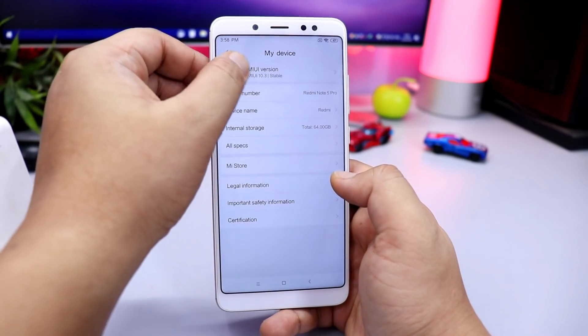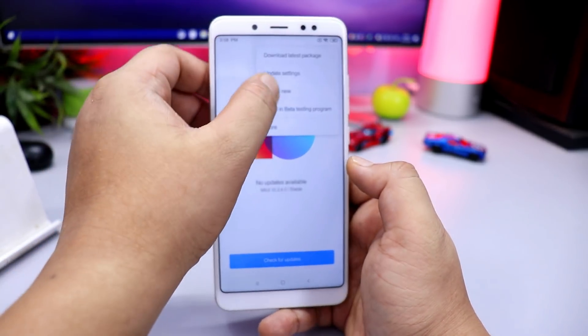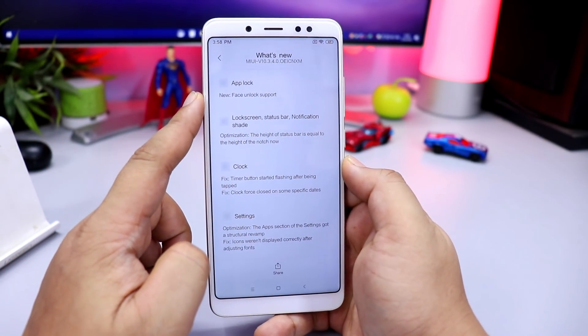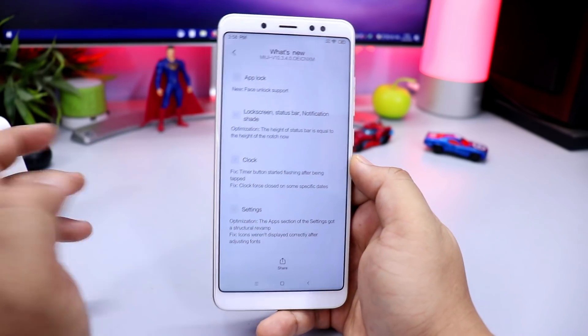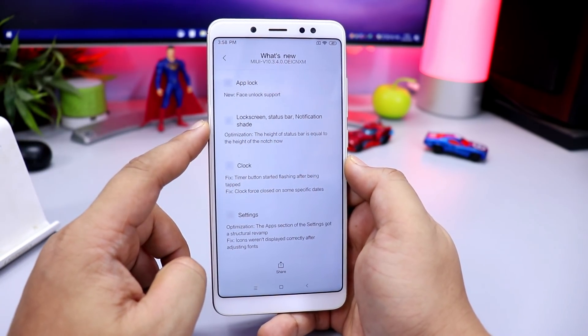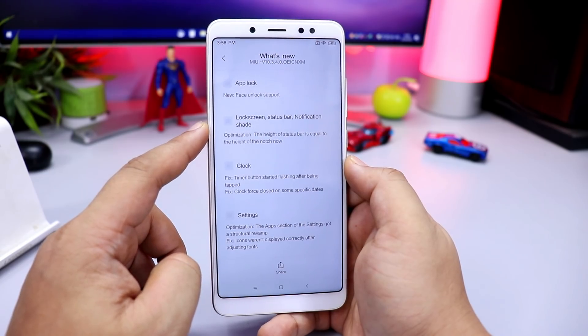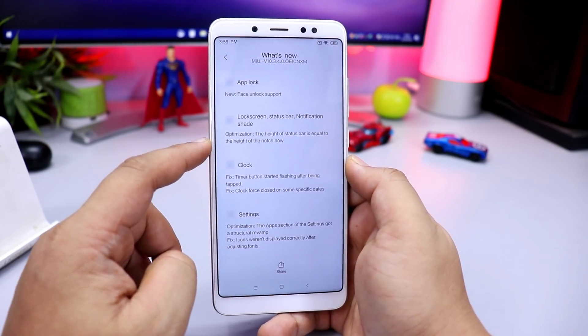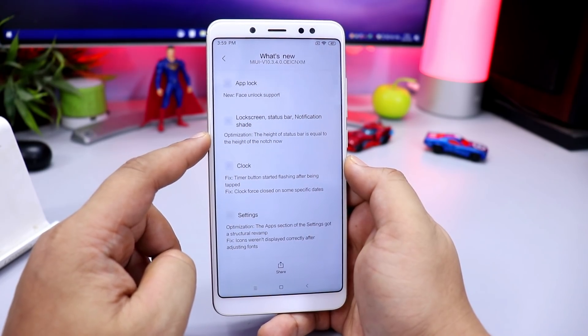What are the changes? I will show you the new features in the changelog. They have mentioned face unlock support and app unlock, which was very early on for beta users. There are also notification settings, locked screen status bar changes, and an optimization where the height of the status bar is now equal to the height of the notch.